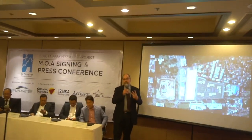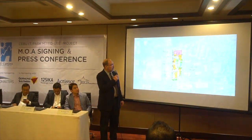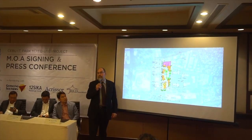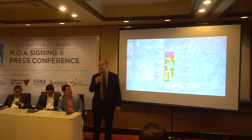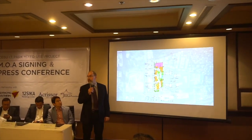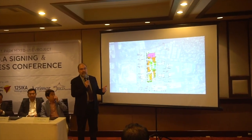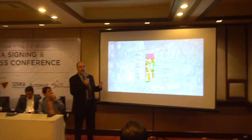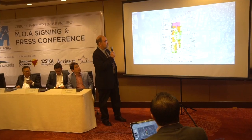There are three elements we want to discuss today. What's really important with a development like this is to create a 24/7 environment from a placemaking point of view. We're not just looking at residential or an office building — we want both of those connected via retail environments, which is critical to the success and the placemaking.